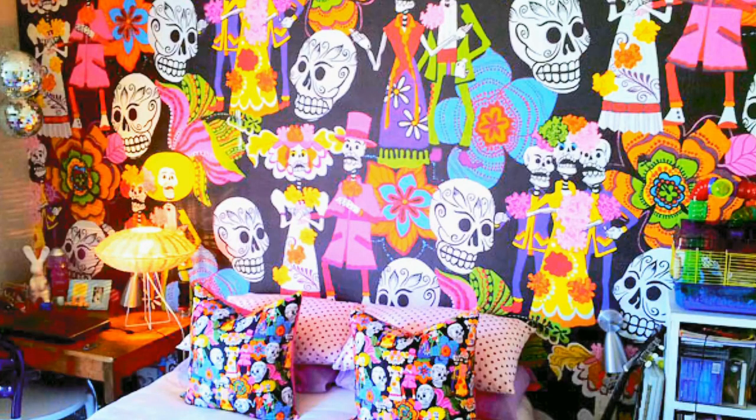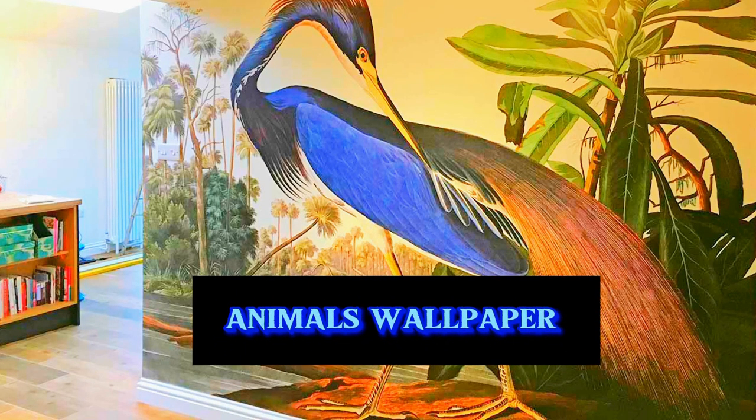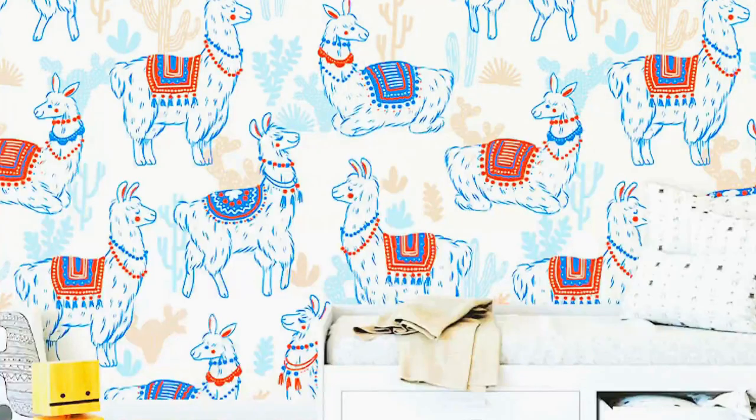Designing a custom wallpaper is an exciting and personal endeavor that allows you to infuse your living or workspace with a unique touch that reflects your individual style and preferences. The process begins with a thoughtful consideration of your aesthetic preferences, color schemes, and overall design theme.